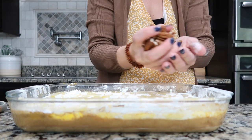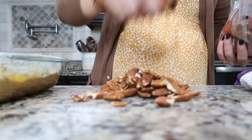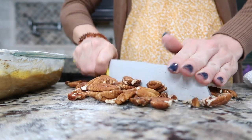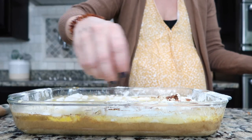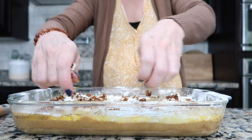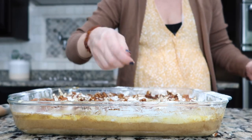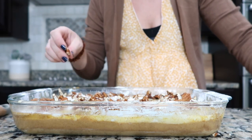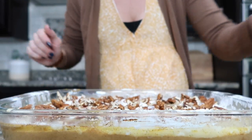Over the top you can take some pecans — let's cut these up a little bit. A few handfuls; I'm not sure of the exact measurements but the more the merrier. Just give it a rough chop on the cutting board. Take the pecan pieces and sprinkle those right on top. If you don't like pecans you can put walnuts or just leave them out.